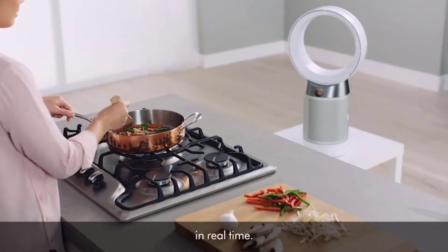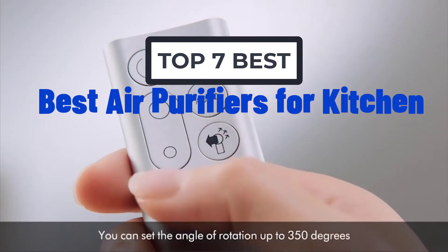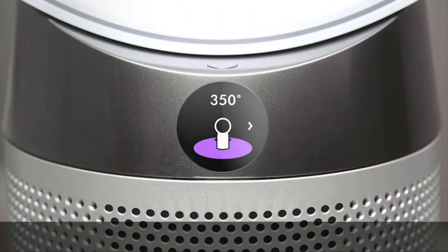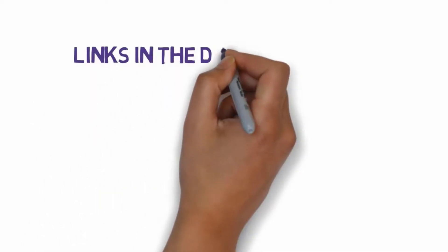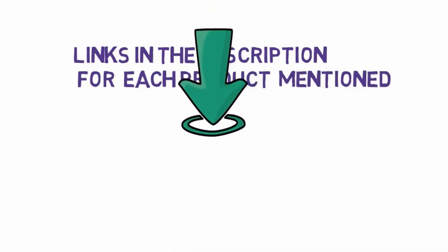Hi, welcome to my another video. Today I will help you choose the 7 best air purifiers for kitchen on the market. I have made it based on my personal research and I try to list those based on price, quality, and more. We have included links in the description, so make sure you check those out to see which one is in your budget range.